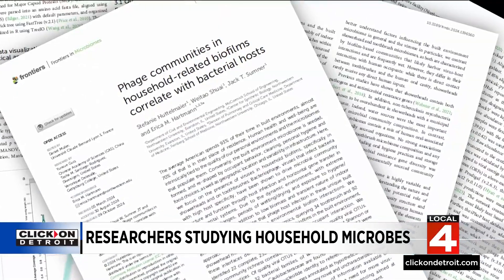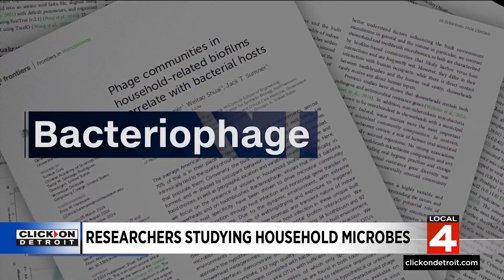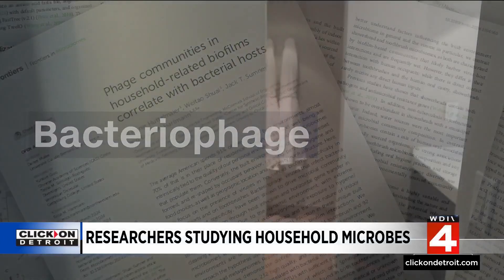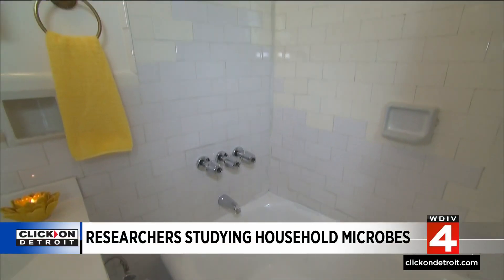Microbiologist Erica Hartman led a study which found bacteriophages all over toothbrushes and shower heads. And while that sounds bad, these are not viruses that infect people. Instead, they infect bacteria, and these could potentially be used to save lives.